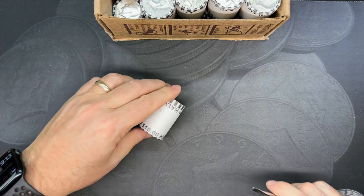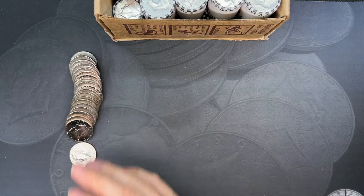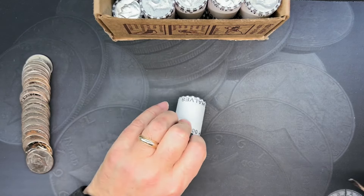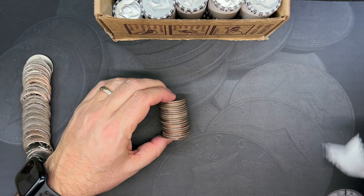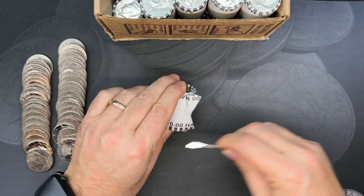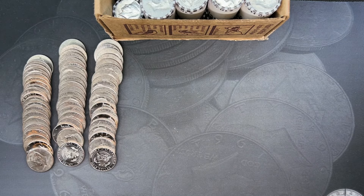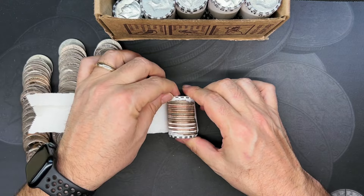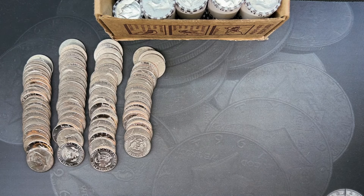Like box number one, I want to get into the first 10 rolls together to get a feel for what we're looking at in this box. Roll number one — looks like we're having a repeat of a lot of 2021 Philadelphias, which makes sense. These were picked up at the same time from the same bank, so they probably came from the same sort of load and rewrap. We're averaging somewhere between three and seven 2021s per roll, so it's been a fast hunt. We've also had a lot of bicentennials.